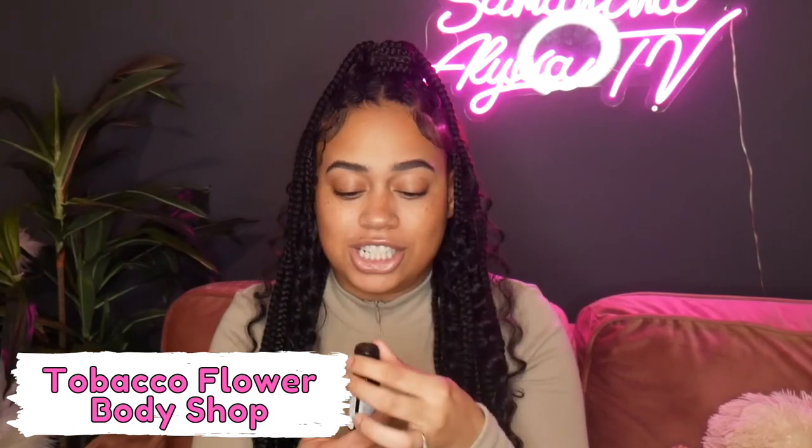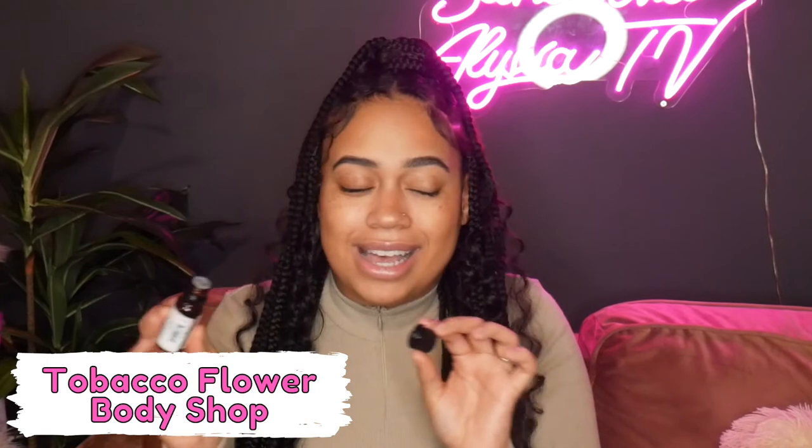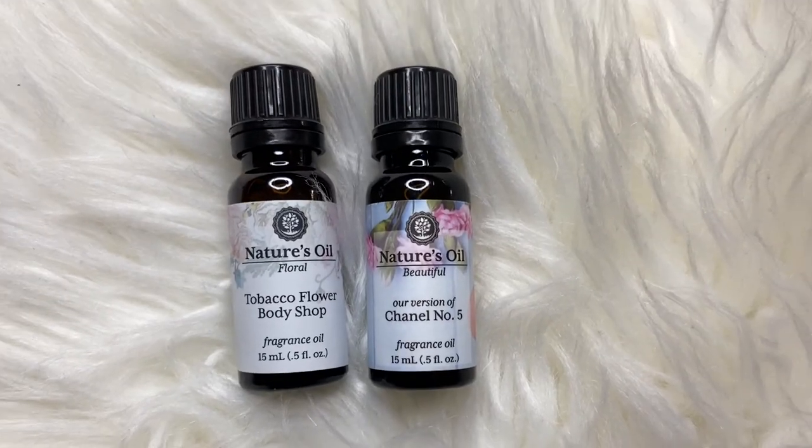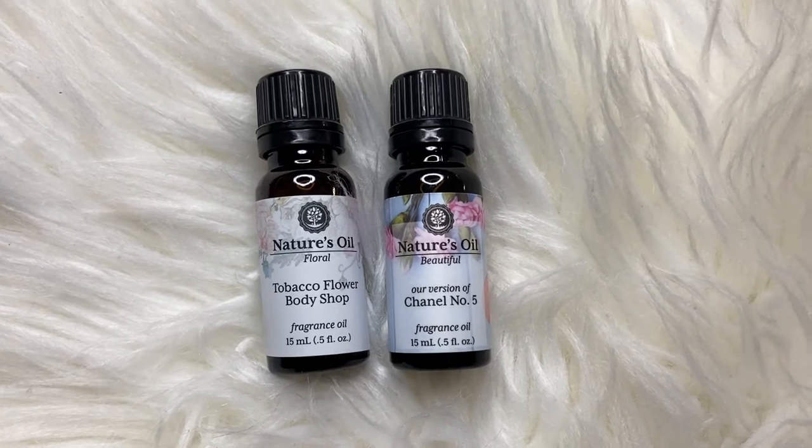What I really like from Balk Apothecary is their oil blends that smell exactly like perfumes from the store. The first one is called Tobacco Floral Body Shop. I know when you hear tobacco it might put you off, but it smells heavenly — so, so nice. It has that faint musk and floral scent together and is gender neutral. Me and my husband both use this one. It doesn't smell as sweet as the other options, so it's a really nice gender neutral option.